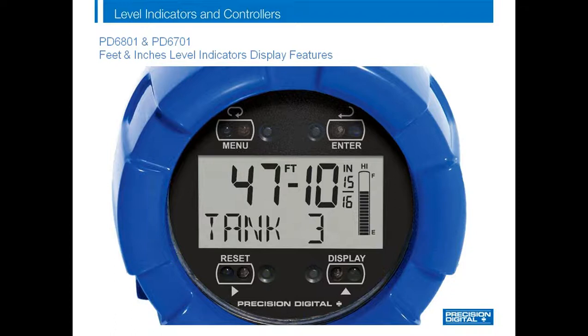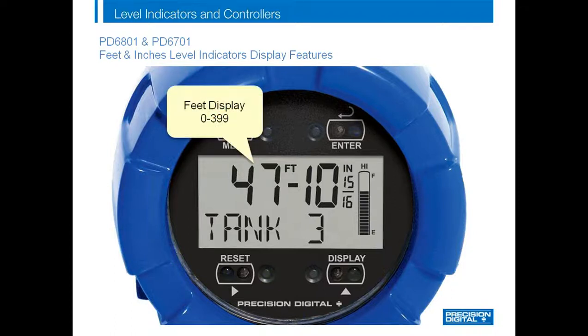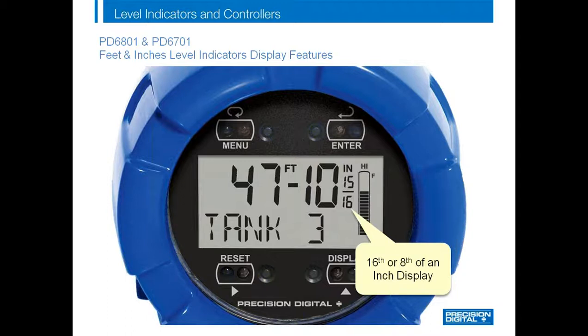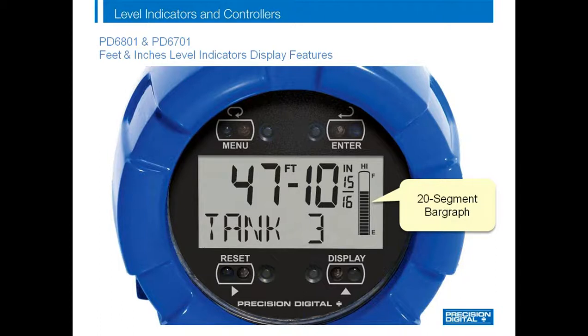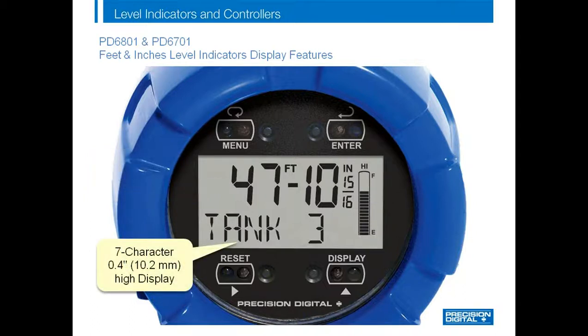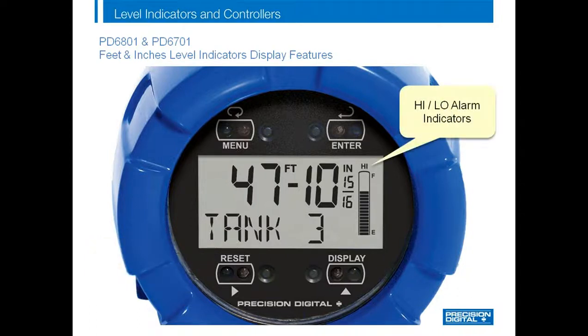Let's take a look at the display in more detail. The PD6801 and PD6701 can display tanks up to 399 feet, 11 inches tall. Notice the feet and inches labels and the nice formatting of the feet and inches display. The level can be displayed to a finer resolution of an eighth or sixteenth of an inch, and there is a 20-segment bar graph for visual tank level indication. The upper digits are 0.6 inches high and the lower digits are 0.4 inches high with alphanumeric characters so all letters can be displayed with clarity. The display also contains high and low alarm indicators — a really great display for level applications.